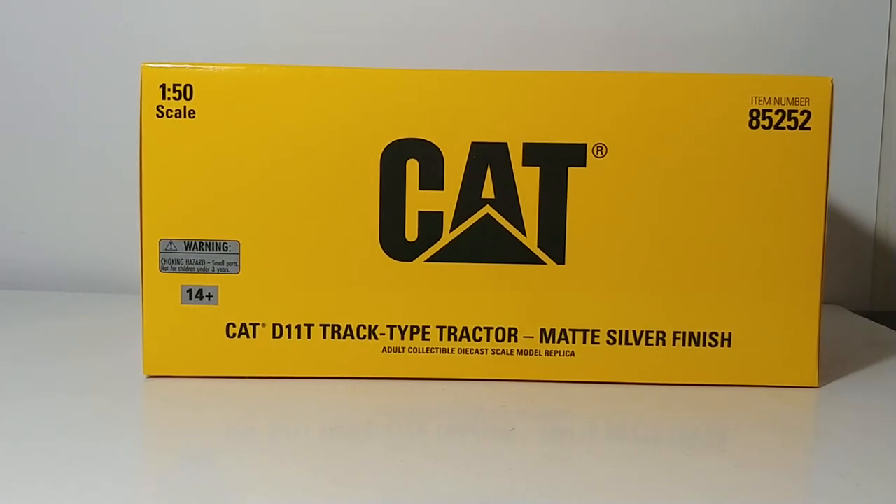Welcome collectors! Today we're going to be taking a look at the Diecast Masters Commemorative Series Caterpillar D11T Track Type Tractor in the beautiful matte silver finish. The item number for this is 85252.